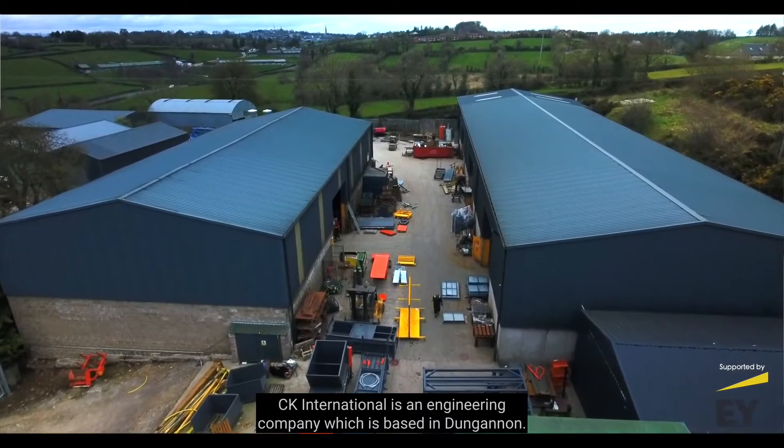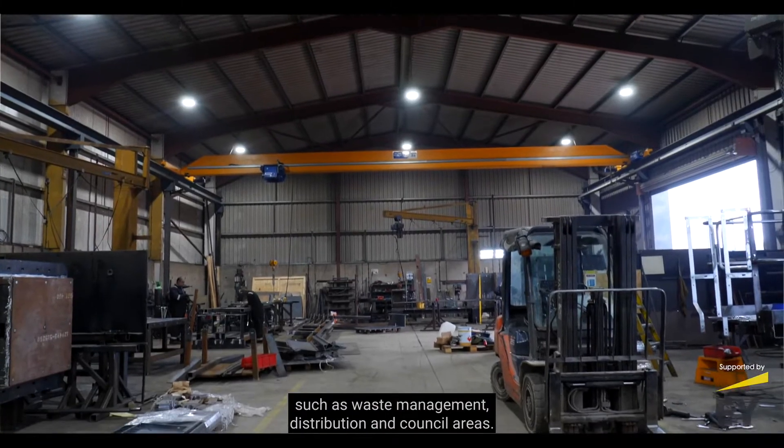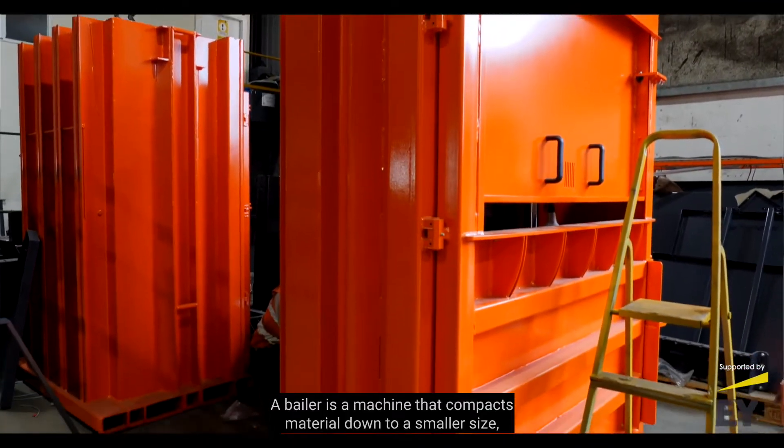CK International is an engineering company based in Dungannon. We provide waste compaction solutions to various customers such as waste management, distribution and council areas. We mainly focus on balers. A baler is a machine that compacts material down to a smaller size, like cardboard, plastics, and RDF.